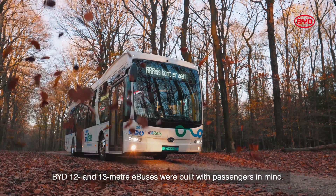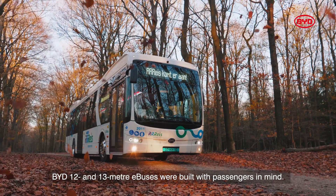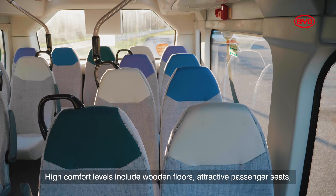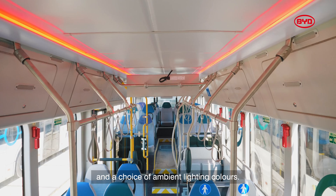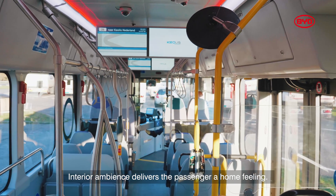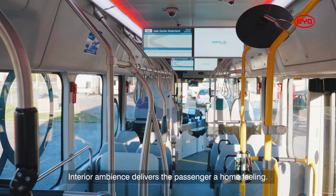BYD 12 and 13 metre e-busses were built with passengers in mind. High comfort levels include wooden floors, attractive passenger seats and a choice of ambient lighting colours. Interior ambience delivers the passenger a home feeling.